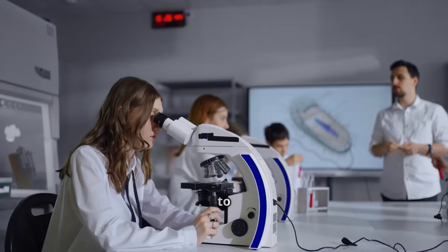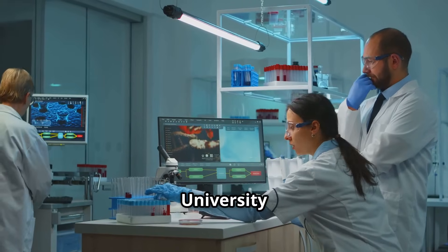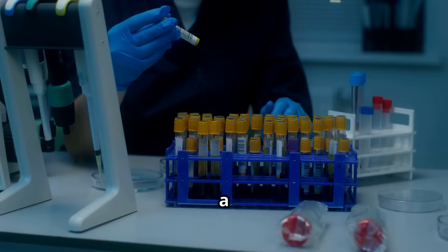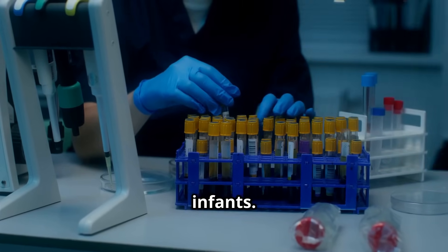Hi everyone! Welcome back to Science 4 Fun Academy. Today, I'm excited to share some groundbreaking news from the University of Melbourne and several pediatric hospitals. They've developed a novel proteomics-based blood test that could revolutionize the way we diagnose rare diseases in infants.